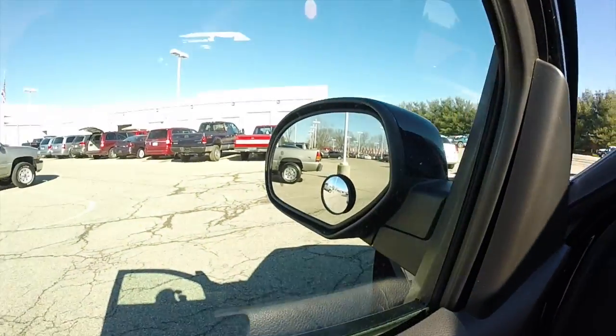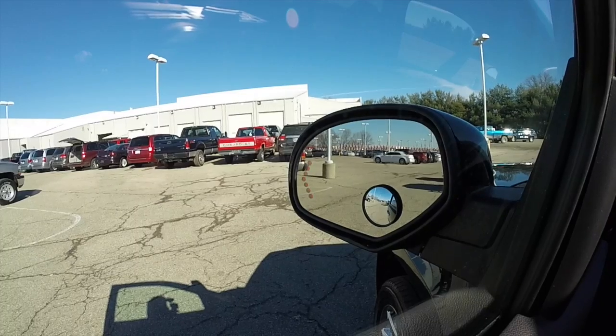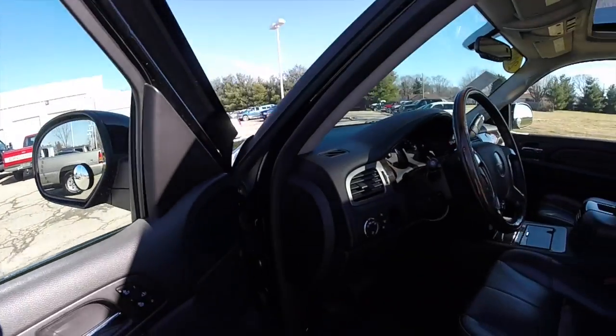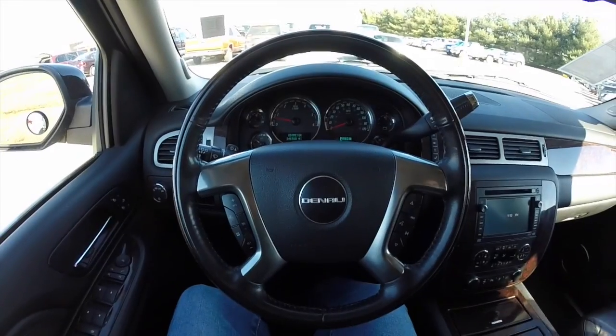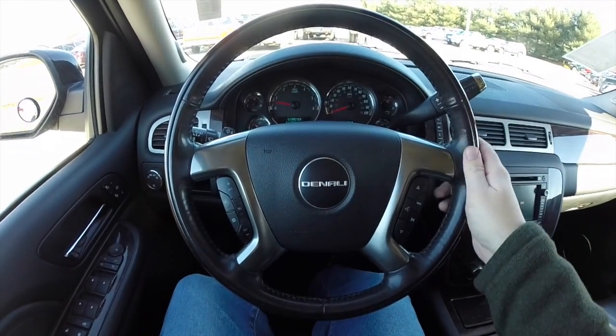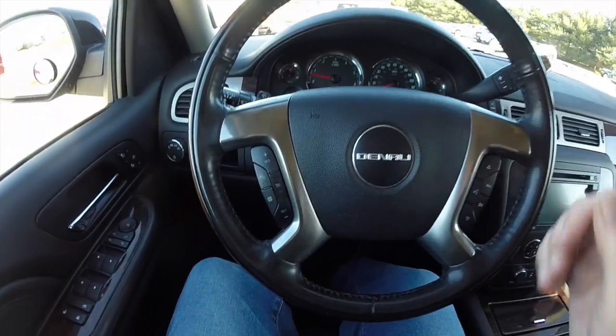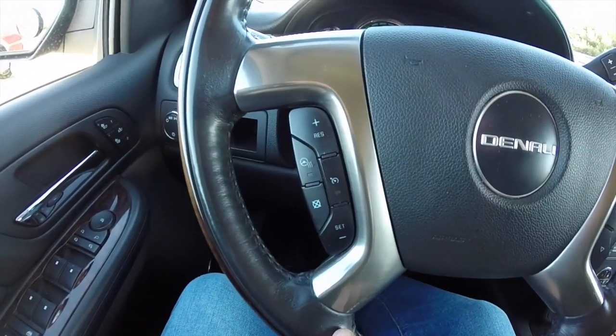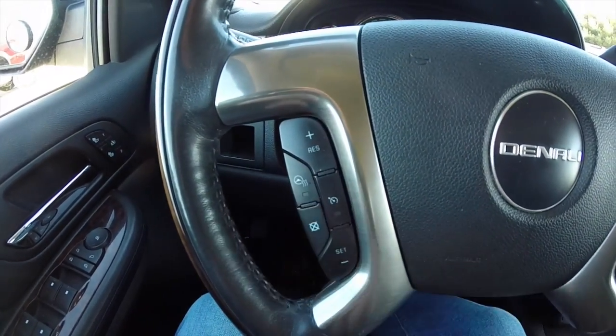This vehicle also has the signal mirrors. So panning through the interior — it is a leather and wood-wrapped steering wheel, which is heated. It is a multi-function wheel with satin aluminum trim, cruise control, and a heated steering wheel.